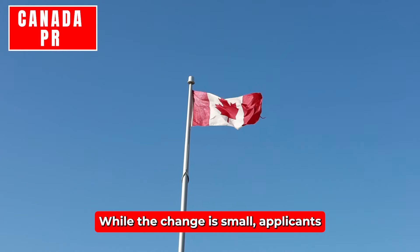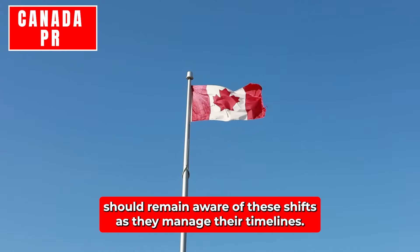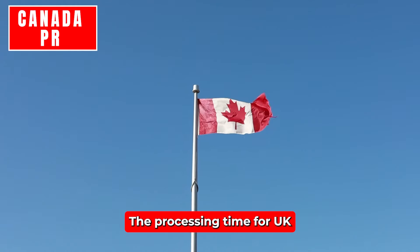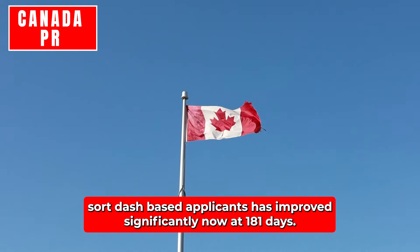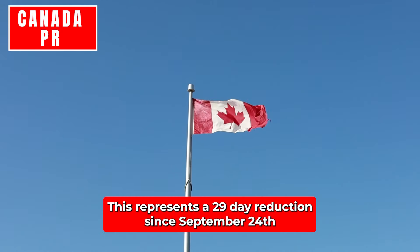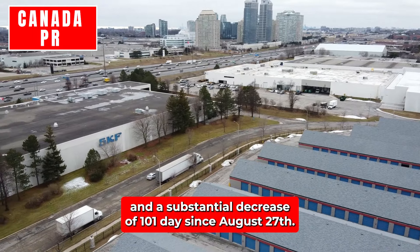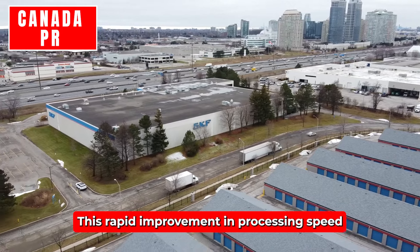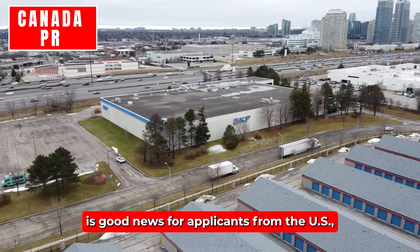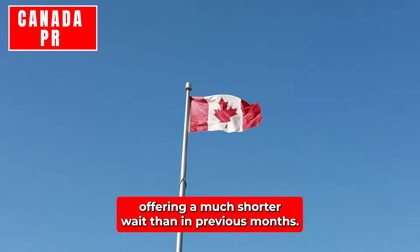United States: The processing time for U.S.-based applicants has improved significantly, now at 181 days. This represents a 29-day reduction since September 24th and a substantial decrease of 101 days since August 27th. This rapid improvement in processing speed is good news for applicants from the U.S., offering a much shorter wait than in previous months.